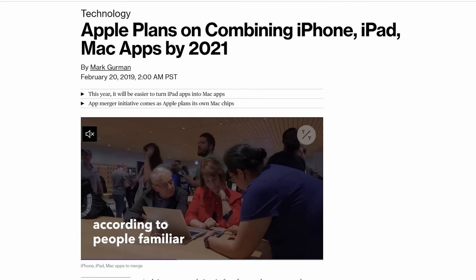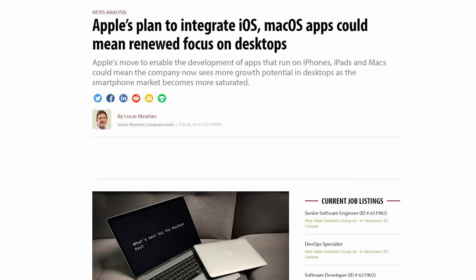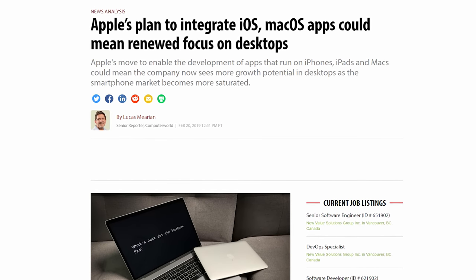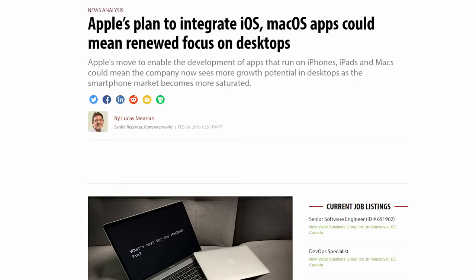Project Marzipan would allow developers to create one app that automatically works across iOS and macOS. Apple already created desktop versions of existing iOS apps in macOS Mojave, including Home, News, Stocks, and Voice Memos. But Project Marzipan apps have native compatibility. Apple is expected to reveal more about the project at its Worldwide Developers Conference this June.